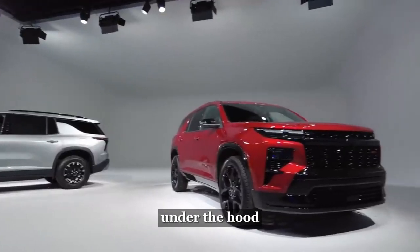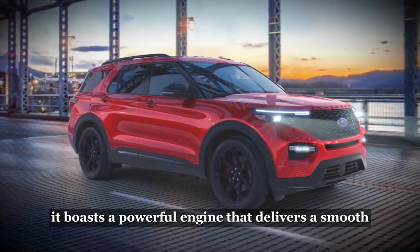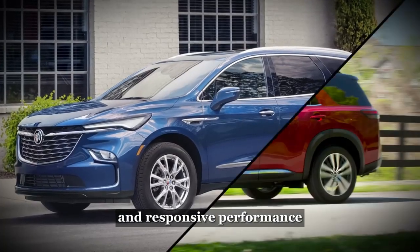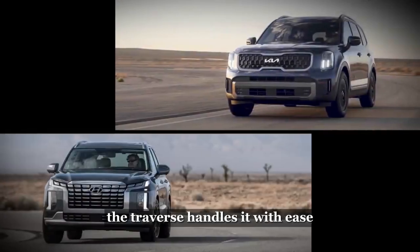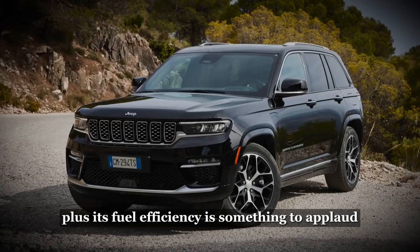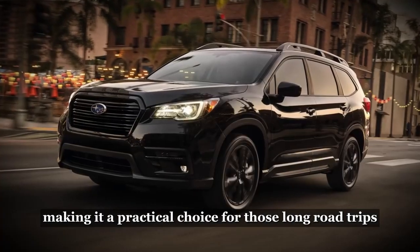Performance and Efficiency. Under the hood, the Traverse doesn't disappoint. It boasts a powerful engine that delivers a smooth and responsive performance. Whether you're cruising on the highway or tackling challenging terrains, the Traverse handles it with ease. Plus, its fuel efficiency is something to applaud, making it a practical choice for those long road trips.